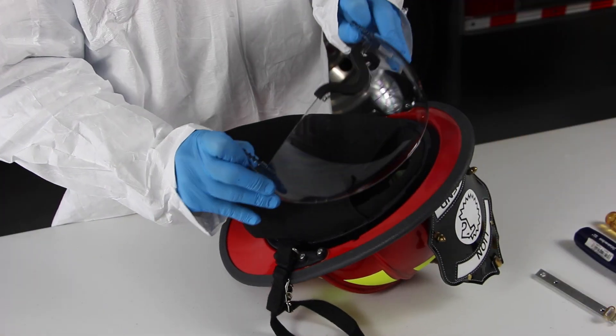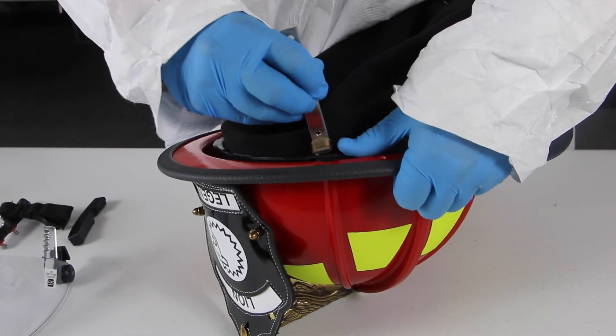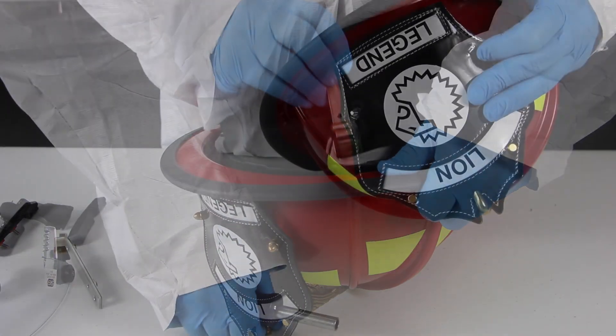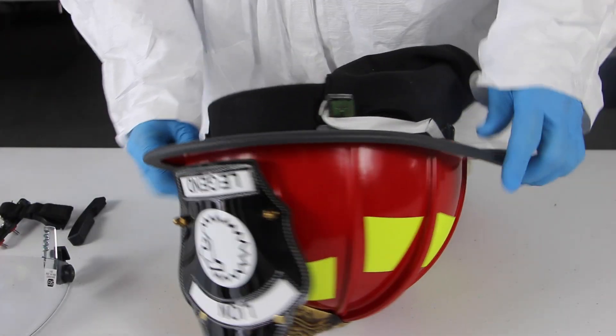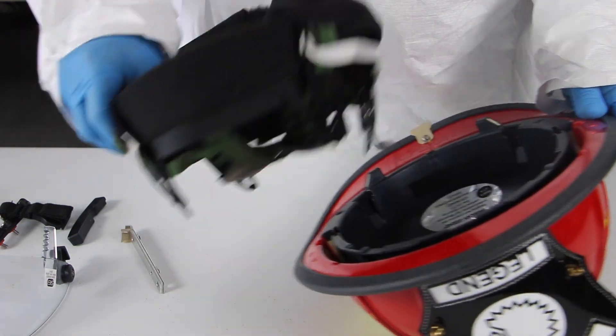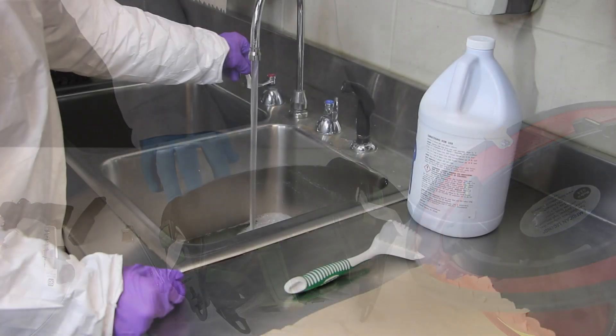Remove eye protection, pin strap, headband cover, ear and neck protector, and leather shield from your helmet. If the helmet's headband and suspension assembly are removable, remove them using either the Lion headband removal tool or a common flathead screwdriver.